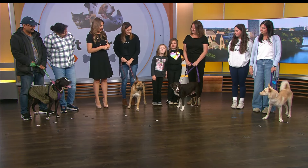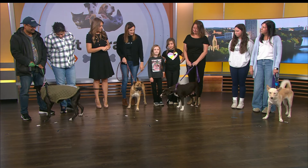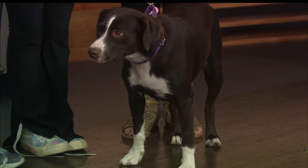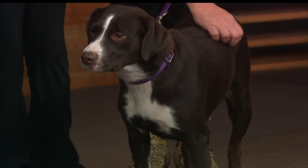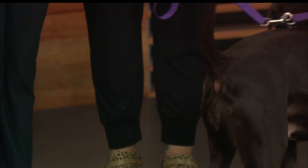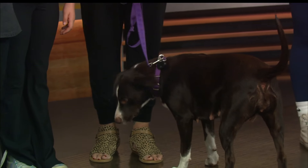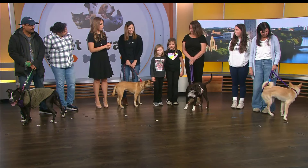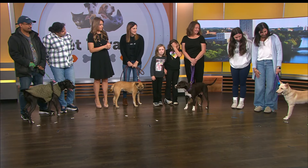And then next, this beauty — also very friendly. This is Coco, she's three years old and she's a chocolate lab mix. She was a wonderful mom to her puppies, all of whom have found their homes, so now it's her turn. She does great with kids and other dogs — a super loving dog. The only thing she will need is either a fenced-in yard or to always be on a leash, because she will follow a scent and go with it.